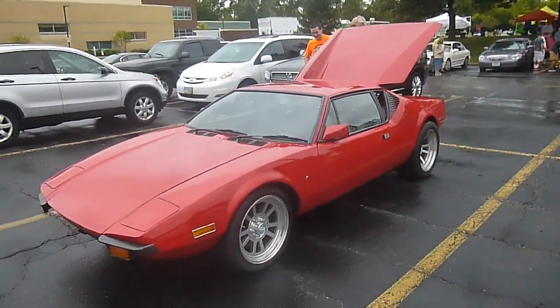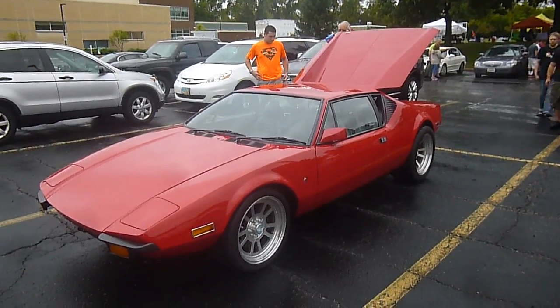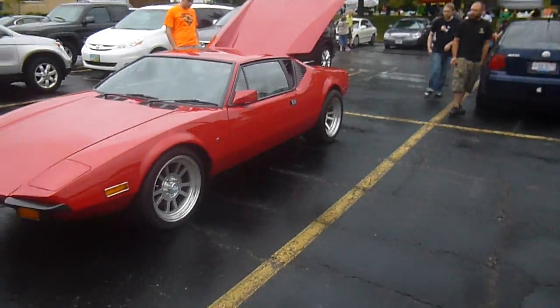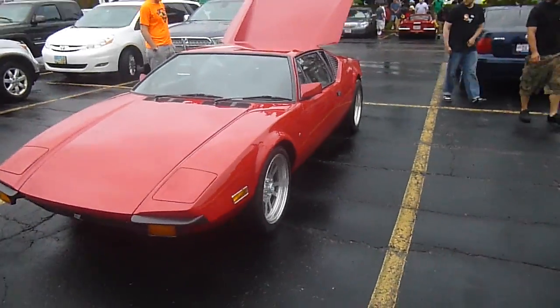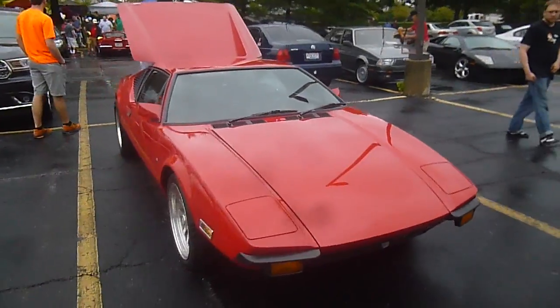We got a Ford Pantera right here. Look at that. Very nice. That's made by Ford. Oh it is? Mm-hmm. Wow, that's interesting. I never knew they made them.